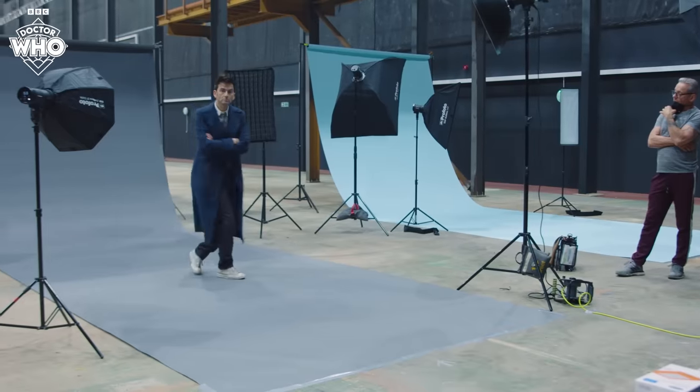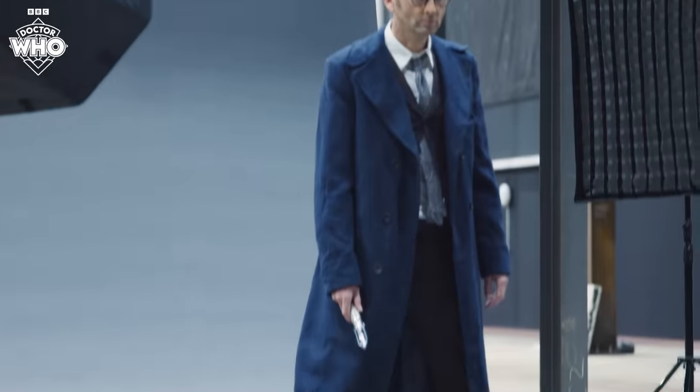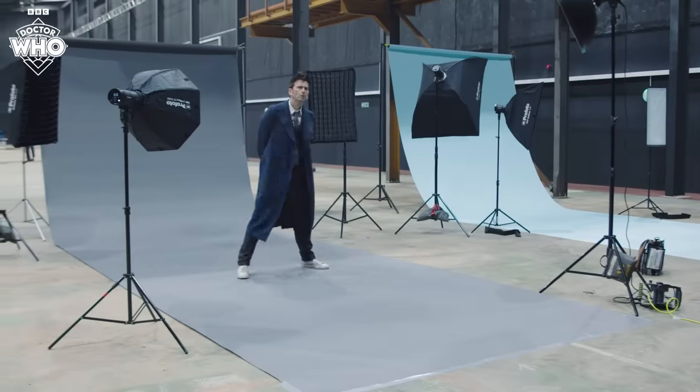Well, the look of him is very precise. It's very doctory, but new. It's not the old look reproduced. It's a suit — a tight suit, but it's a different pattern.